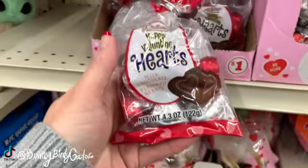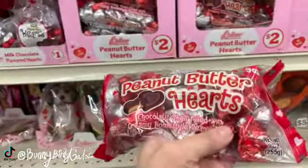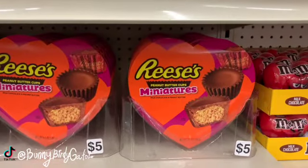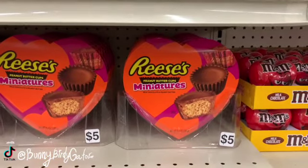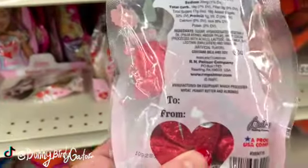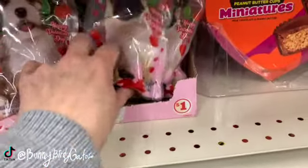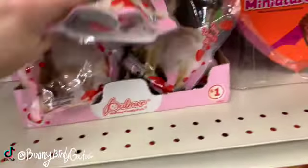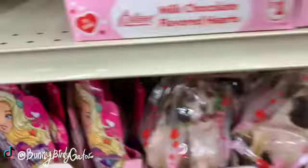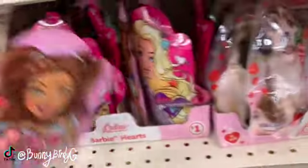We have the R.M. Palmer Happy Valentine's Day Hearts for $1, the Peanut Butter Hearts — 9 ounces for $2 — and a $5 Reese's Peanut Butter Cup Miniatures in a cute little heart, also by R.M. Palmer, with a little to-and-from. We have cute little candy bags with doggies holding a rose in their mouth. We also have super cute Barbie ones — those are really cute for $1.